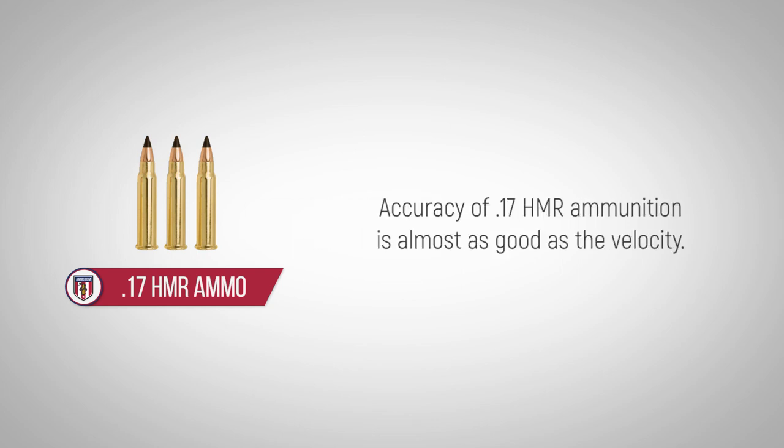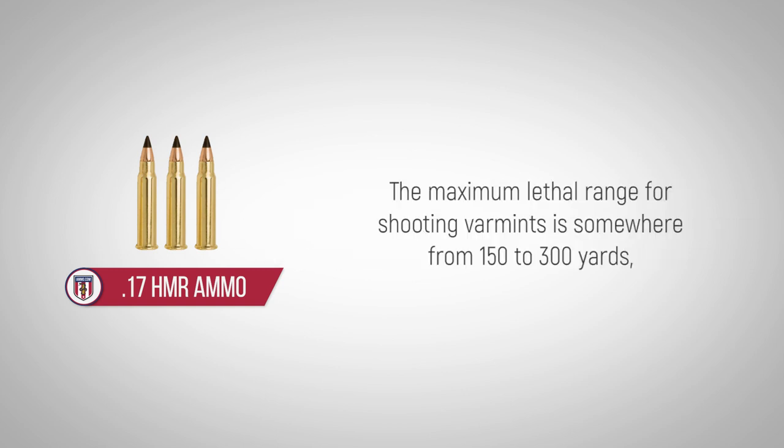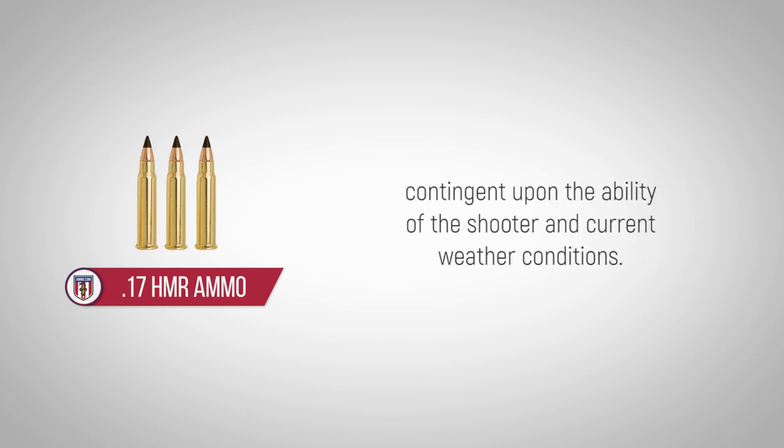Accuracy of the 17 HMR ammunition is almost as good as the velocity. For even the casual shooter, the cartridge easily shoots 1-inch groups off the bench at 100 yards. The maximum lethal range for shooting varmints is somewhere between 150 to 300 yards, contingent upon the ability of the shooter and current weather conditions.